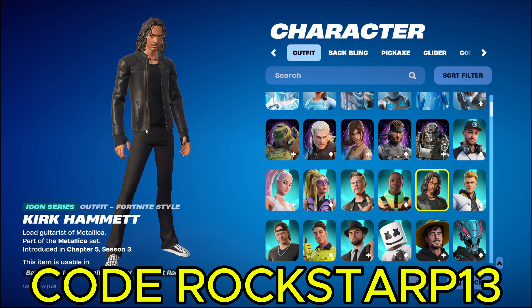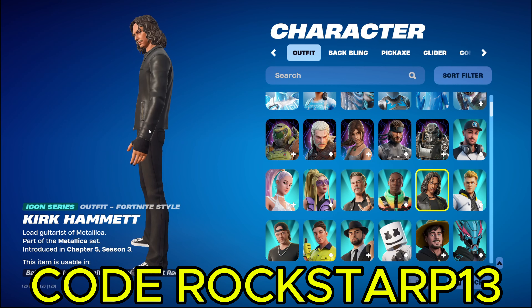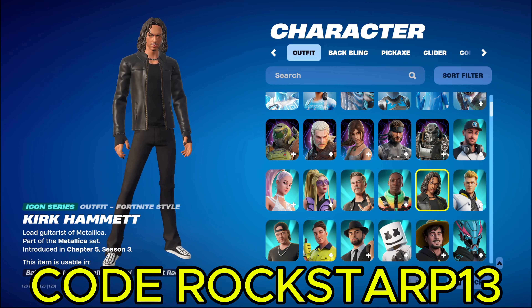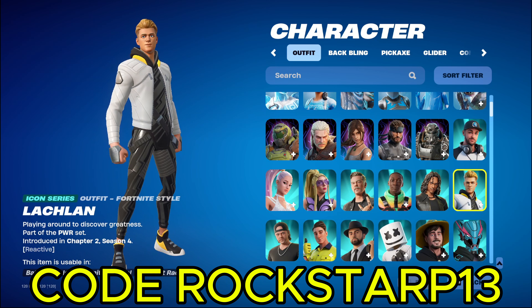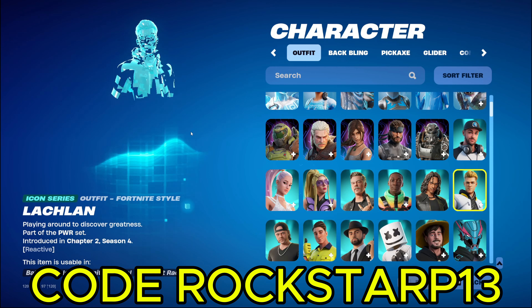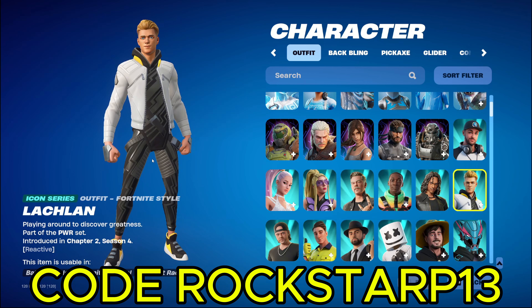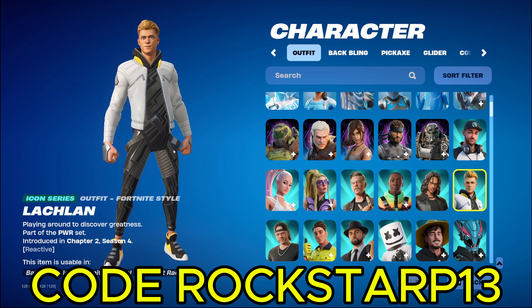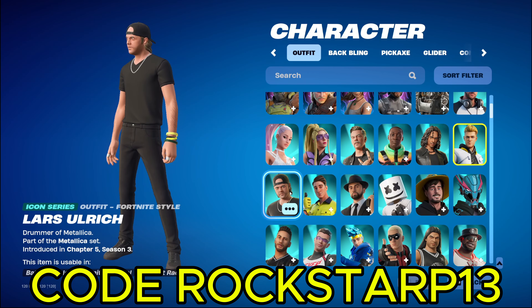Next up we got another Metallica member. We got Kirk Hammett. I do not know if I said that right. Metallica fans, please do not get mad at me in the comments. We got Lucky Ducky, Lachlan. The champ. I used to actually like his content. I've been liking his tournament videos. So Lachlan, if you're watching this, I love your tournament videos, man. Keep it up. I wanna see more, cause those are the only ones I enjoy anymore.